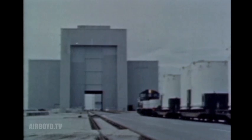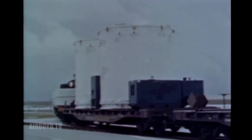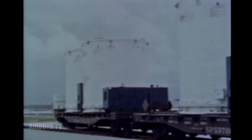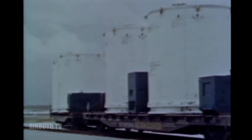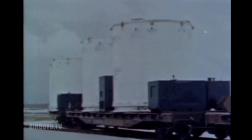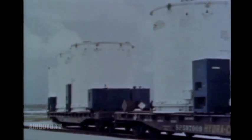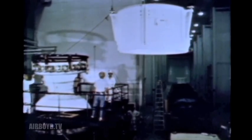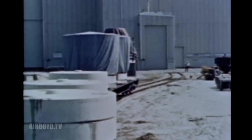The solid motors for the Titan III-C arrive by rail from the manufacturer in Sunnyvale, California. Each motor consists of five solid segments, an aft closure and thrust chamber, a prospector control tank, a forward closure dome, and the structure required for attachment to the core vehicle. They are first checked out at the segment receipt and assembly building, and then moved to the solid motor assembly building, SMAB.